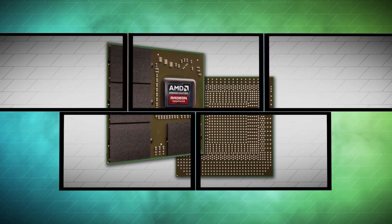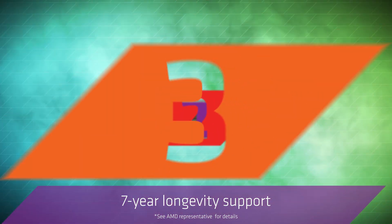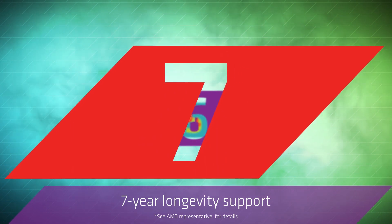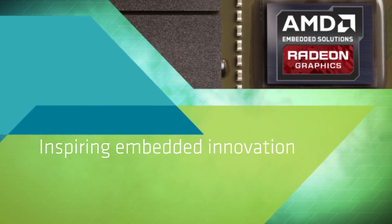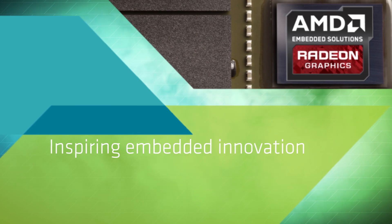AMD's new Radeon E8860 GPU comes with 7-year longevity support, backed by a stable embedded roadmap and a dedicated technical support team. AMD Embedded Solutions — enabling visually stunning embedded solutions today, inspiring the scalable designs of tomorrow.